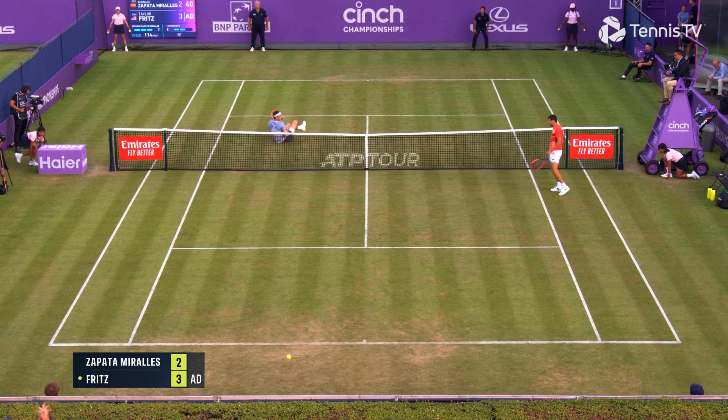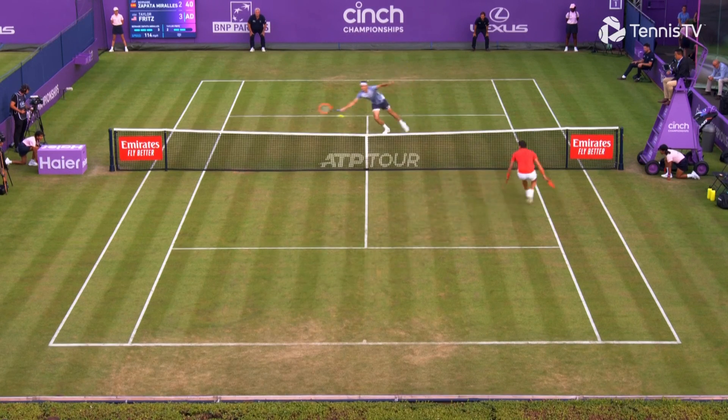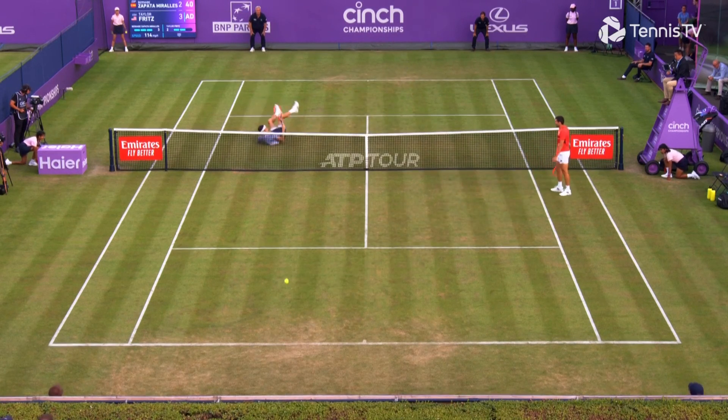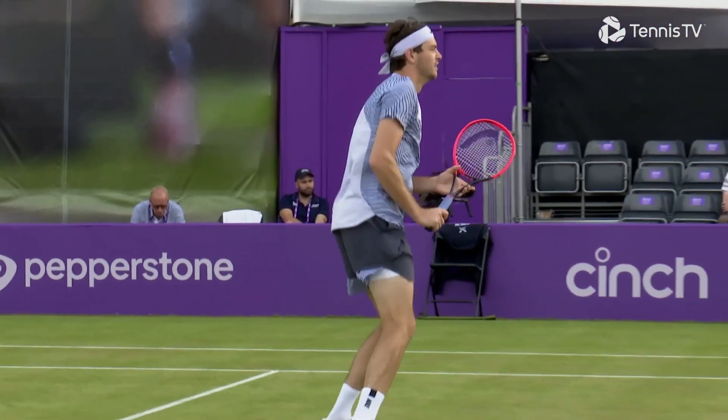Oh, good effort — not quite the full dive. That's what we want to see: true grass court tennis, dive volley.